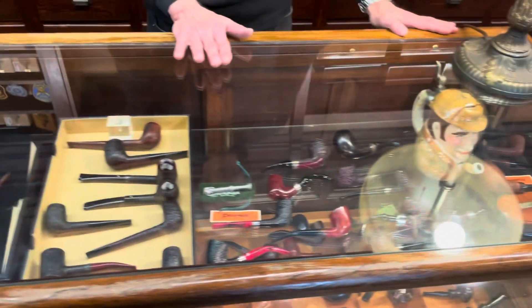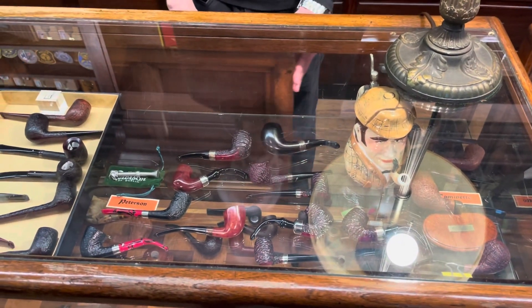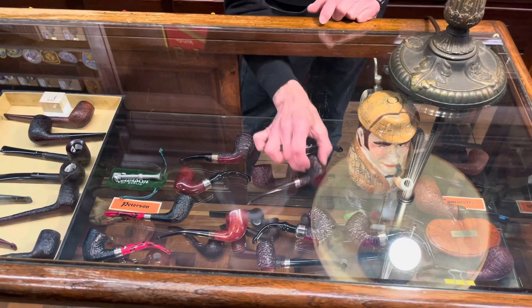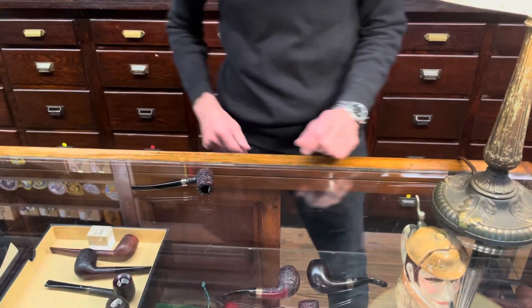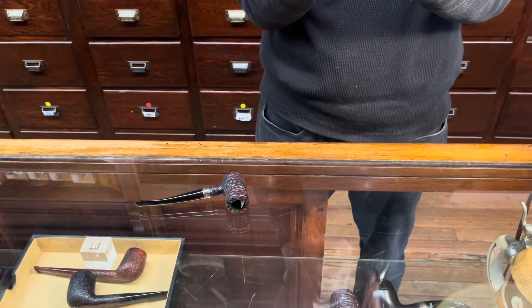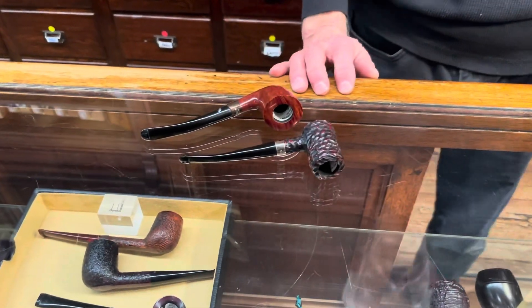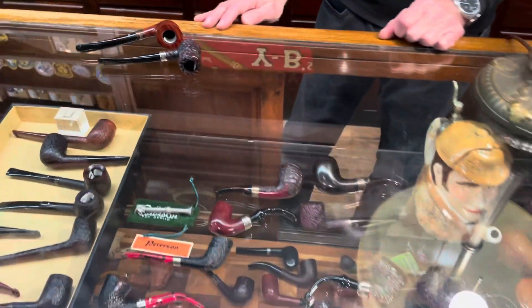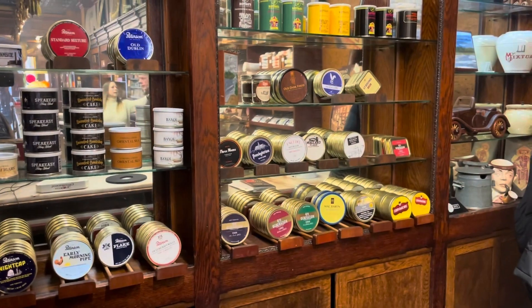And here we have Petersons from Peterson again. A number of finishes. We have little poker pipes, such as this one. We have a brandy pipe right here. Very nice. And quite a number of other pipes underneath our counter — they have a nice selection.